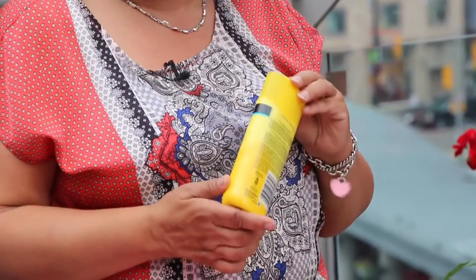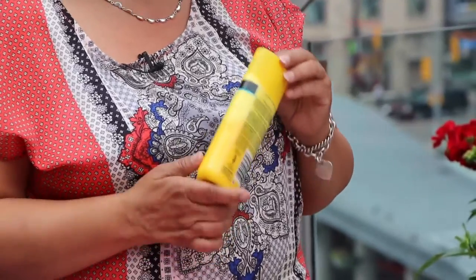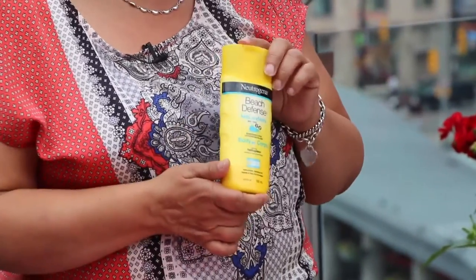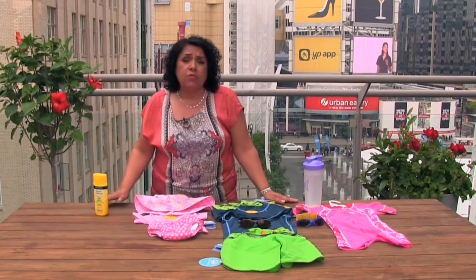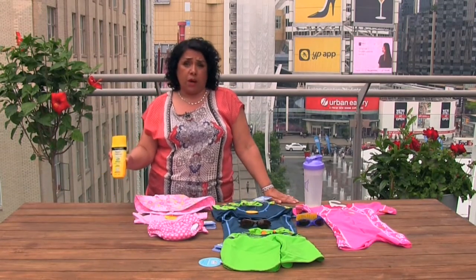Read the back and see how long it lasts. Don't forget to reapply the sunblock when it's needed. When children come out of the water, generally you'll need to reapply the sunblock.